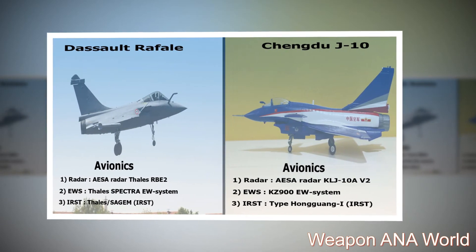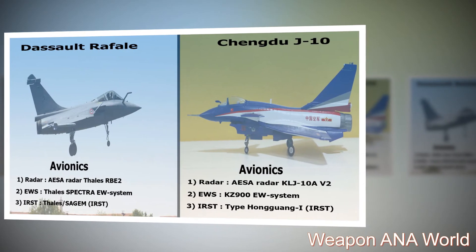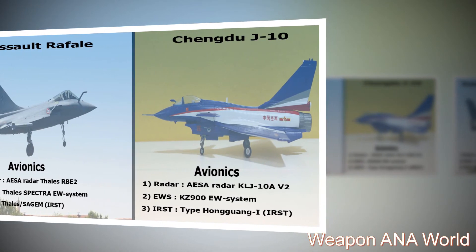Chengdu J-10 — Avionics: 1. Radar: AESA Radar KLJ-10 AV-2. 2. Electronic Warfare System: KZ-900 EW System. 3. IRST: Type HGJG-I IRST.